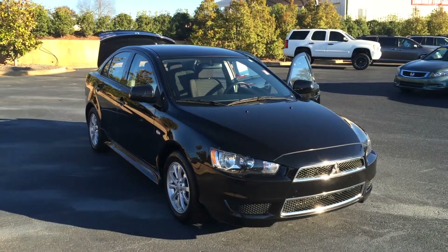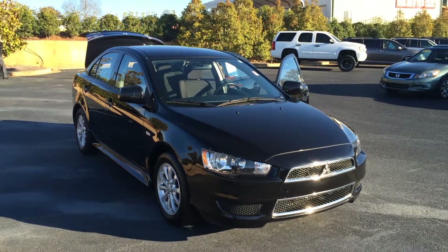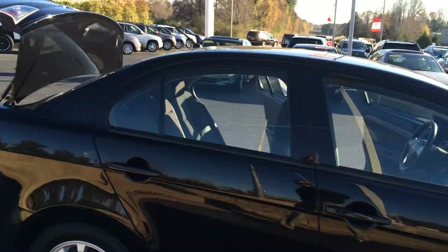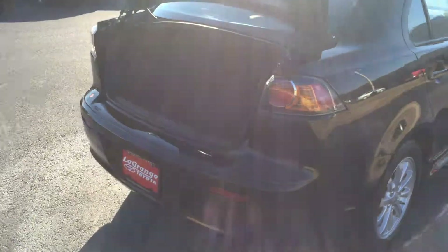Hey Kendra, this is Gerald McKenna at LaGrange Toyota and I'm here with your 2012 Mitsubishi Lancer, black in color with alloy wheels. It also has available all-wheel drive and color-keyed power side view mirrors. This thing's in great condition.